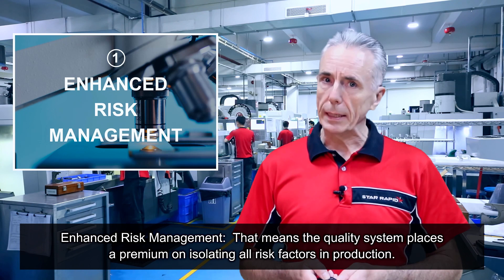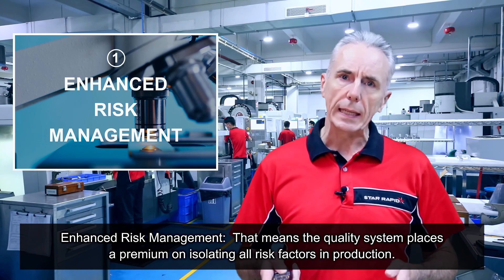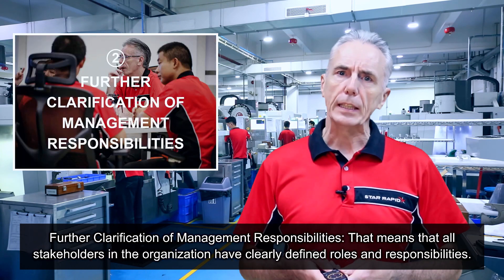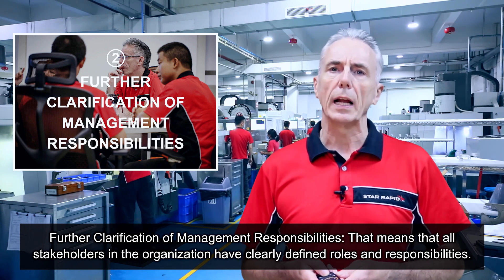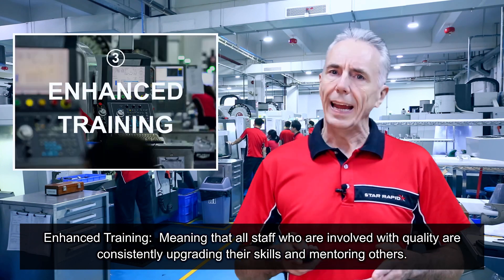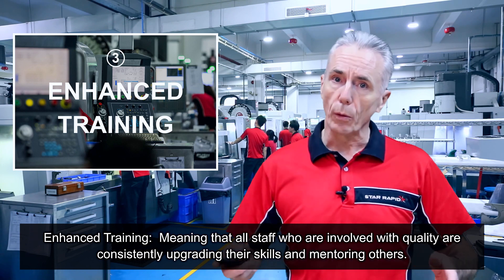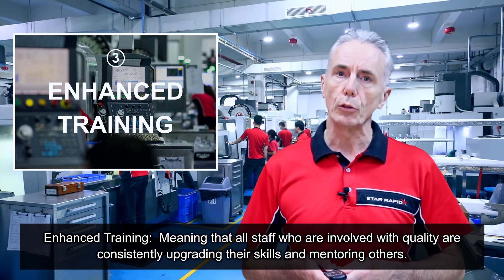First, enhanced risk management — the quality system places a premium on isolating all risk factors in production. Second, further clarification of management responsibilities — all stakeholders in the organisation have clearly defined roles and responsibilities. Third, enhanced training — all staff involved with quality are consistently upgrading their skills and mentoring others.